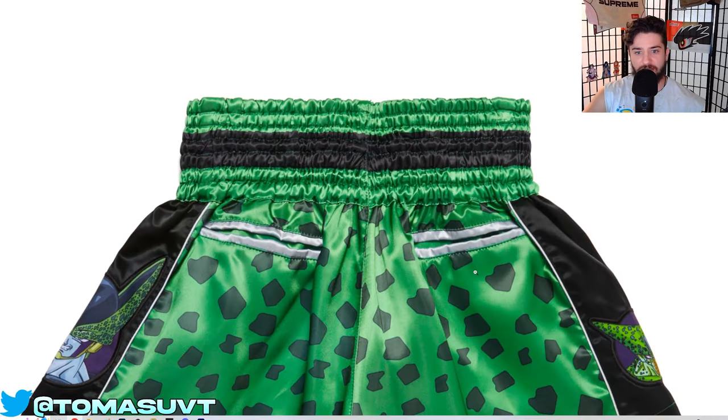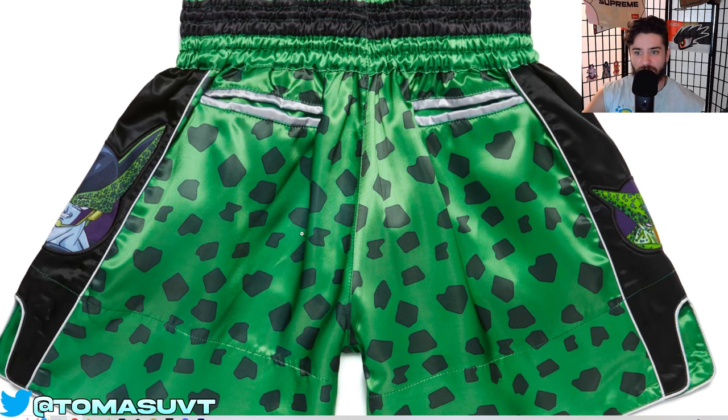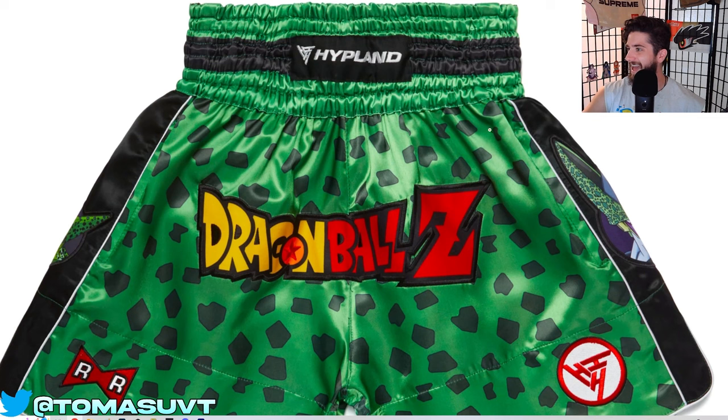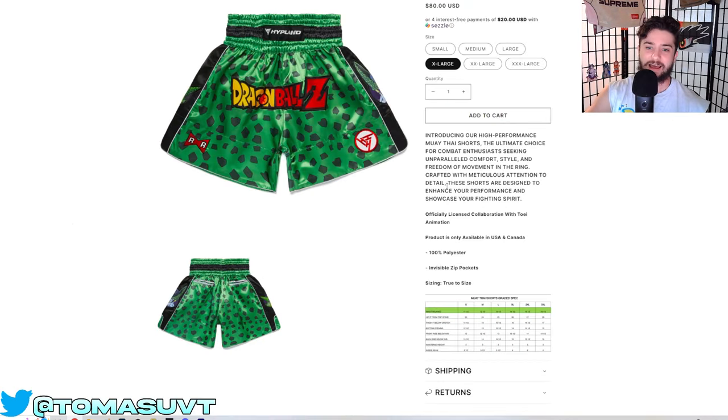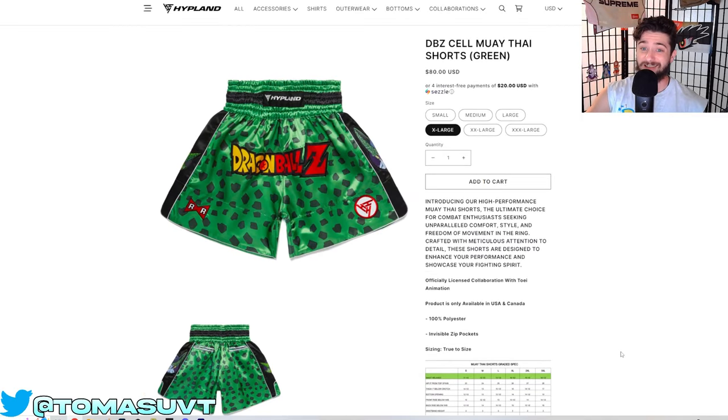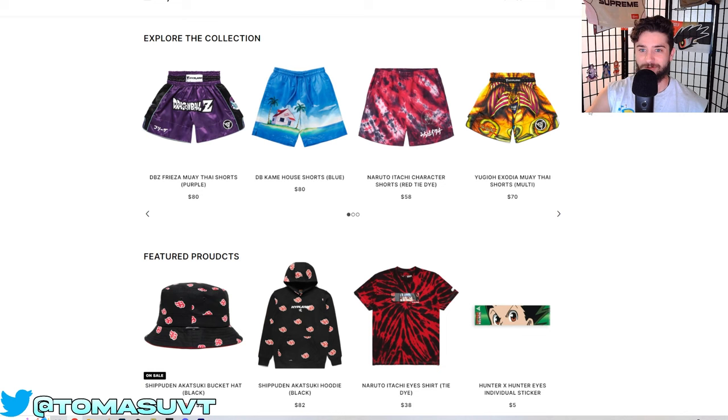I wish these had pockets. I don't think Muay Thai shorts have front pockets, so I really wouldn't want to get these. Because for me, if I'm wearing shorts, I can't have shorts without front pockets — it's just something about it. Even if I'm doing activities, I just need them, man. I probably won't ever pick these up, but I think they're really sick. And you can see here they have different ones — like Exodia, some Itachi shorts. Those aren't Muay Thai shorts, but very cool collection.